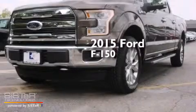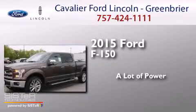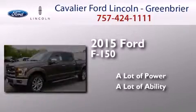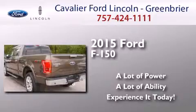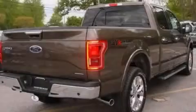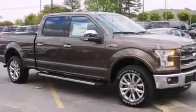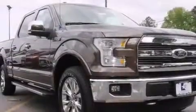This is a brand new 2015 Ford F-150. All of the following features are included: traction control and stability control systems, a split folding rear seat, front side impact airbags, 4-wheel disc brakes with an anti-lock braking system, and air conditioning.